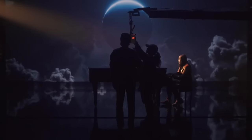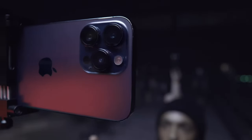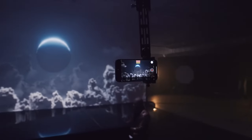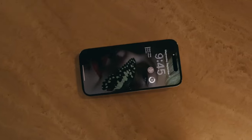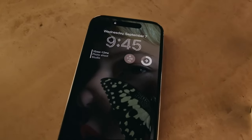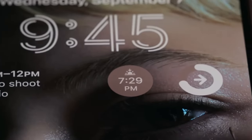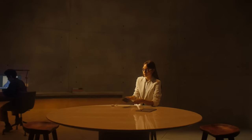Apple's introduction of the Dynamic Island feature with the iPhone 14 Pro models in 2022 marked a significant step forward in user interaction. This pill-shaped cutout at the top of the screen serves as a versatile hub for accessing various functionalities, ranging from Apple Pay transactions to music controls and incoming calls.